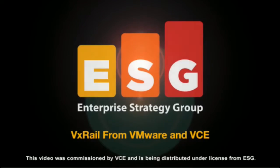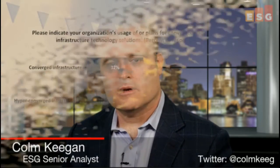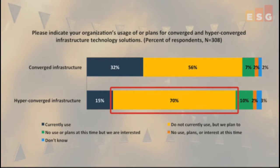The following is an ESG video brief. Hi, I'm Colm Keegan, Senior Analyst from ESG, covering the cloud segment. With 70% of IT respondents to ESG's survey on hybrid cloud trends indicating they are planning to deploy hyper-converged infrastructure, we could be on the verge of a huge surge in hyper-converged adoption.